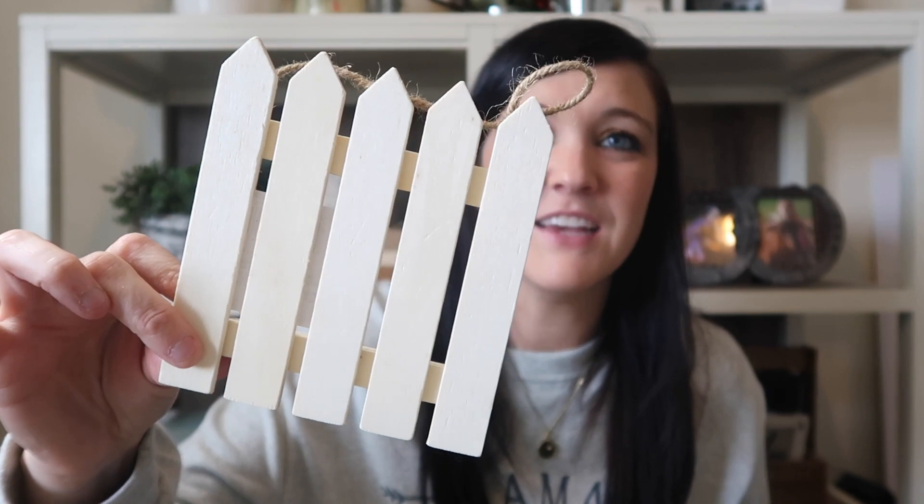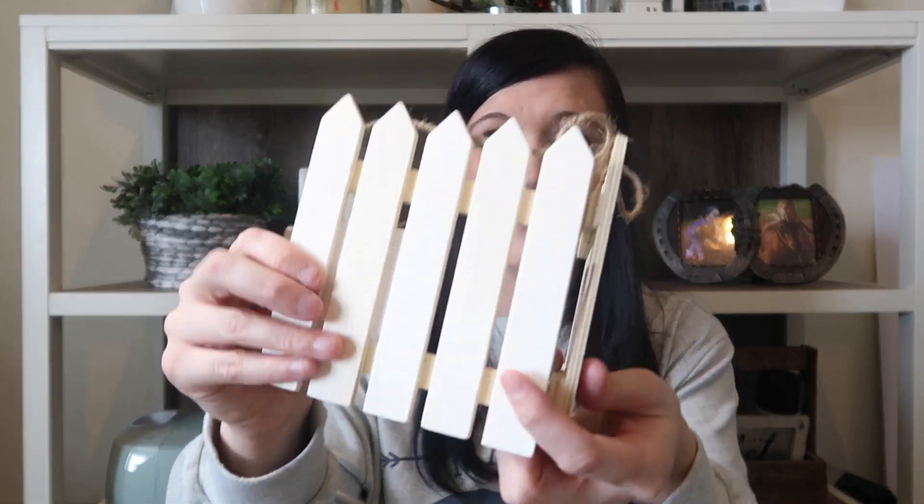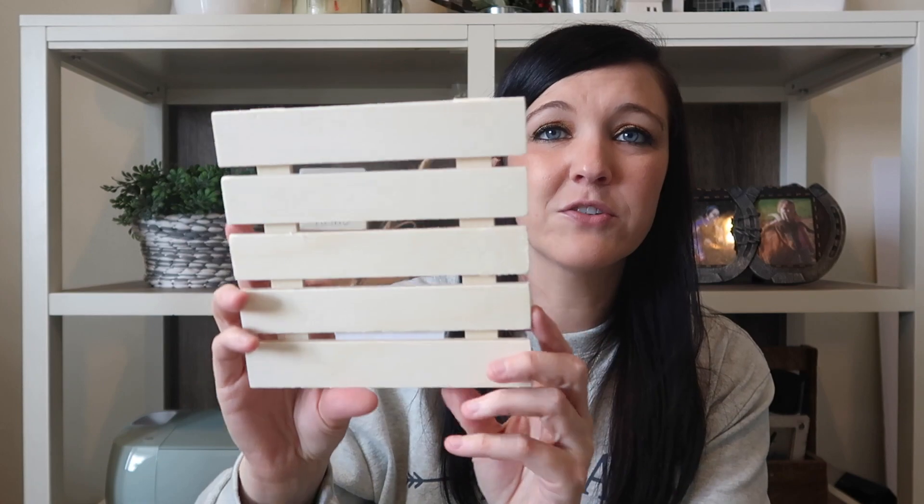My crafter section at Dollar Tree was pretty picked over, but they were starting to get new items in. They had these little fences — I picked up four of them. How cute are these going to be for spring DIYs, like some sort of planter? I also love their palettes — these ones are new, bigger, and square-sized, which I love. I picked up four of those too.